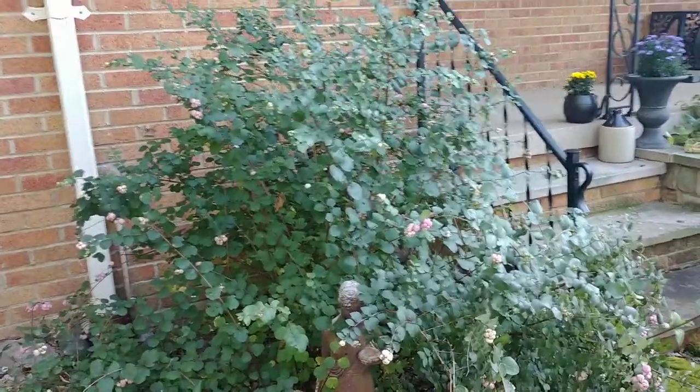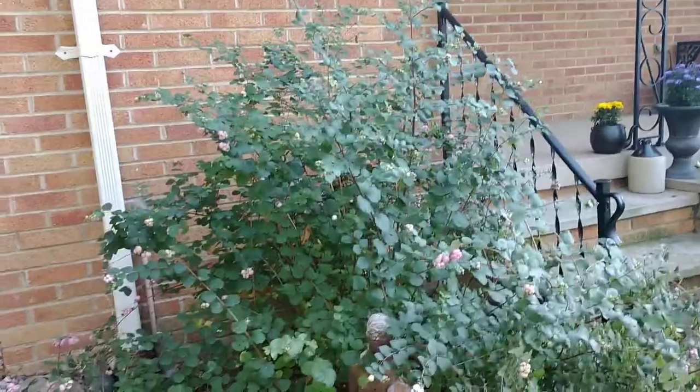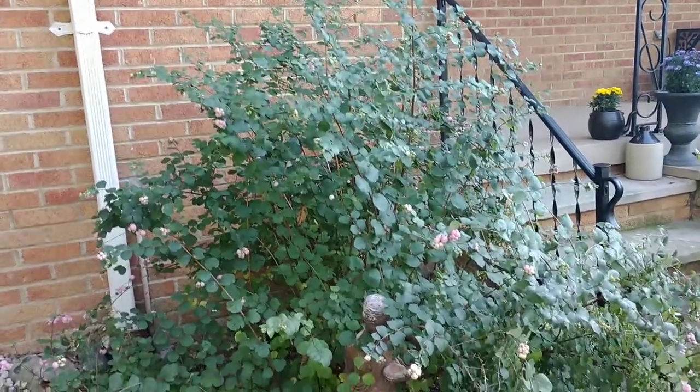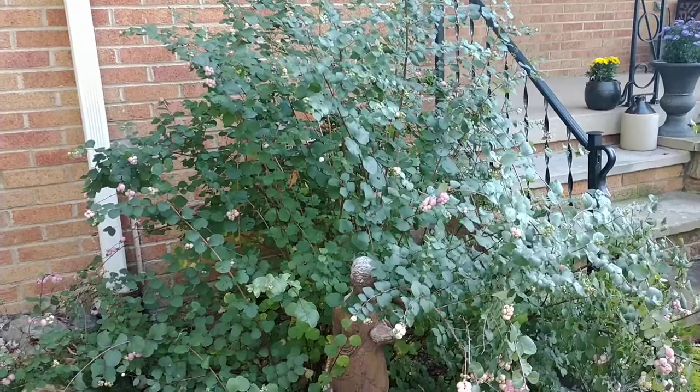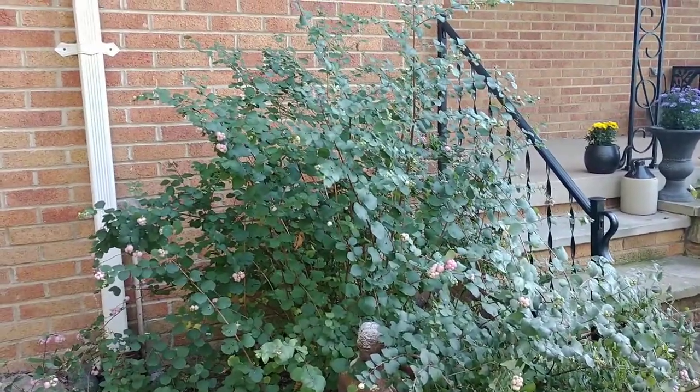It flowers and produces berries on new wood, so you can come back in spring, cut this thing all the way to the ground, and it's going to grow back, flower, and produce berries in one season. That's another thing I like about this plant — if it ever gets a little bit out of control, I can just clip it back and it's going to look fabulous.